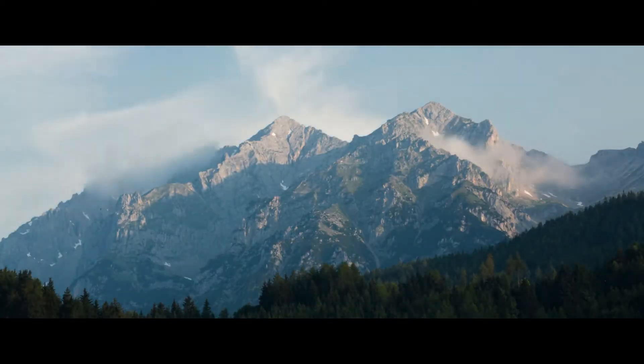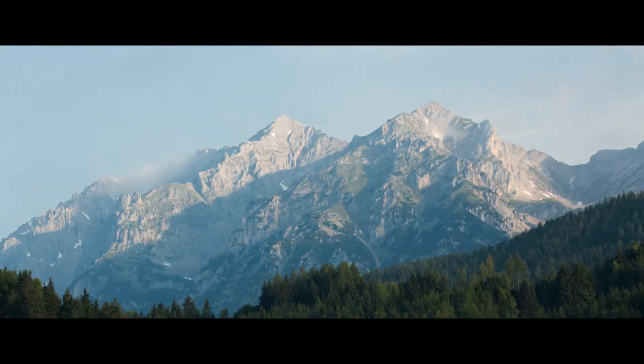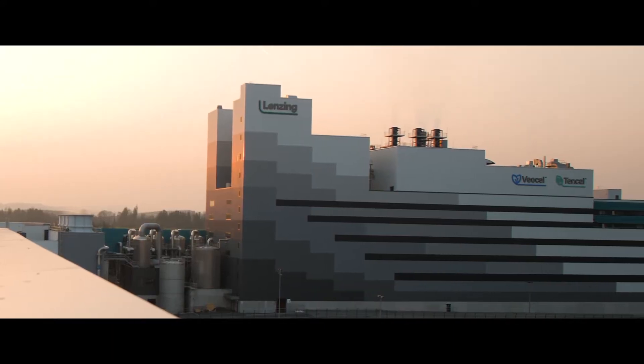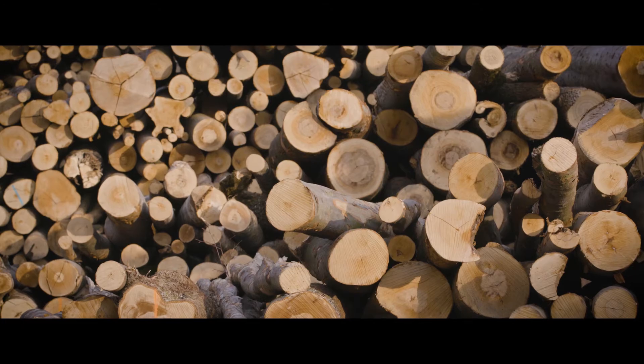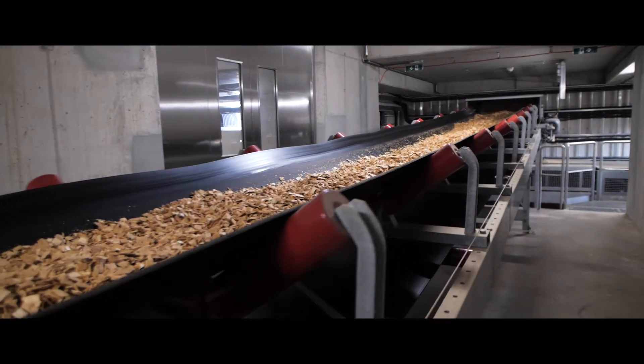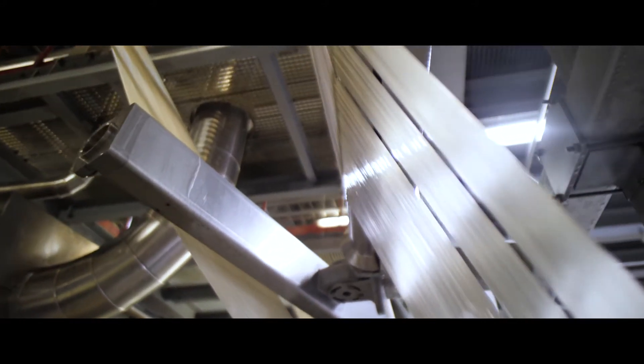Big ideas can start in small places. In Austria, more than 80 years ago, Lensing began their journey of innovation. Today, Lensing stands for an ecologically responsible production of specialty fibers made for the growing need of sustainable solutions in the world.